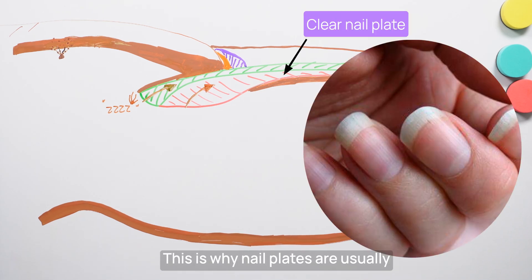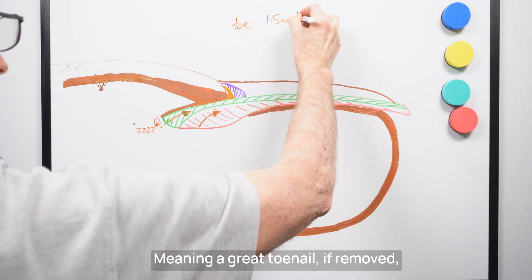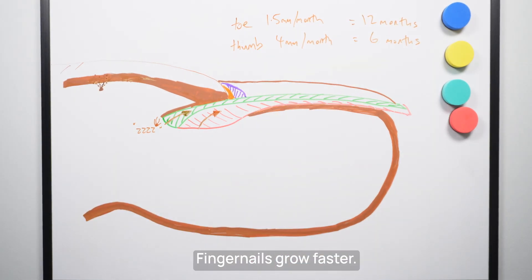This is why nail plates are usually clear and not pigmented. Toenails grow at an average rate of 1.5 millimetres a month, meaning a great toenail, if removed, will regrow over around 12 months. Fingernails grow faster.